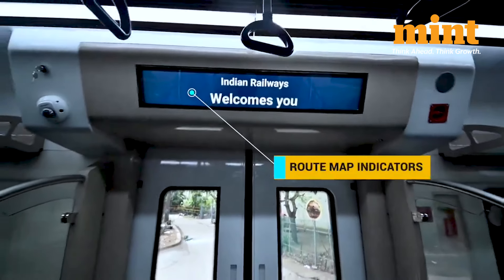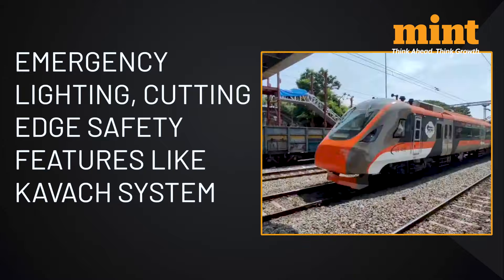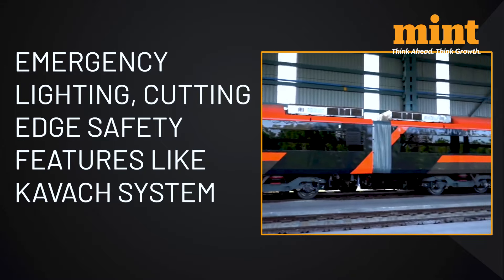The train has sockets for charging mobiles and is equipped with CCTV cameras. It has a fire detection system and a passenger talk-back system. The road map indicator displays are similar to metro trains. The railway ministry says the train will also have emergency lighting and cutting-edge safety features, including the Kavach anti-collision system.